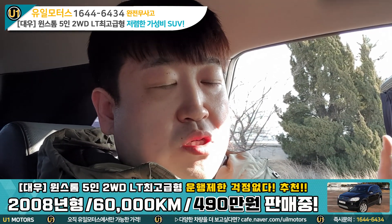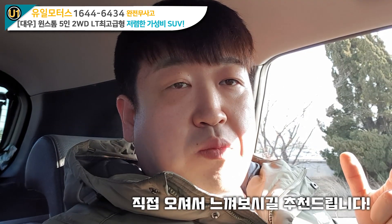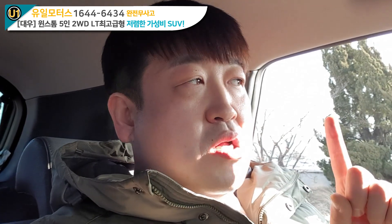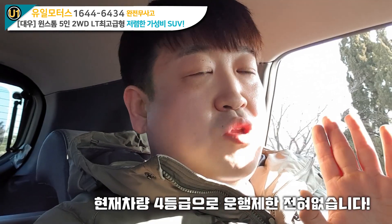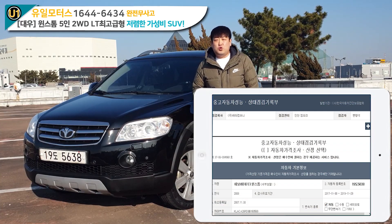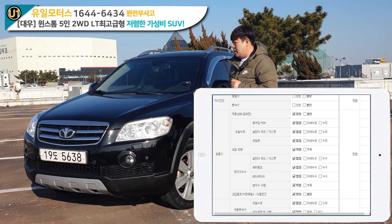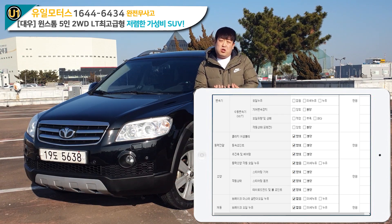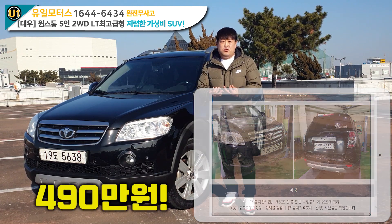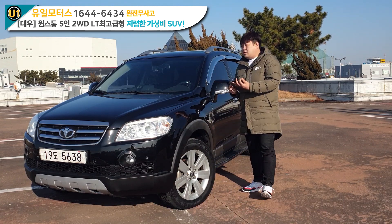엔진 소리나 이런 것도 들려드렸고, 현재 상태가 이렇습니다. 6만km의 차량이고요. 하부나 미비한 부분들을 말씀드렸는데, 그 부분들은 지금 당장 문제가 있다기보다 제가 굉장히 예민하게 판단했을 때 그렇다는 거니까, 한번 오셔서 타보시고 좋은 금액에 판매하고 있으니까요. 이 차량은 4등급 차량입니다. 노후경유차에 들어가지 않고 운행제한이 걸리지 않아요. 윈스톰 차량이 지금 300만원대부터도 있어요. 이 차량의 판매금액은 490만원입니다. 그만큼의 스펙과 짧은 주행거리로 자랑하니까요.